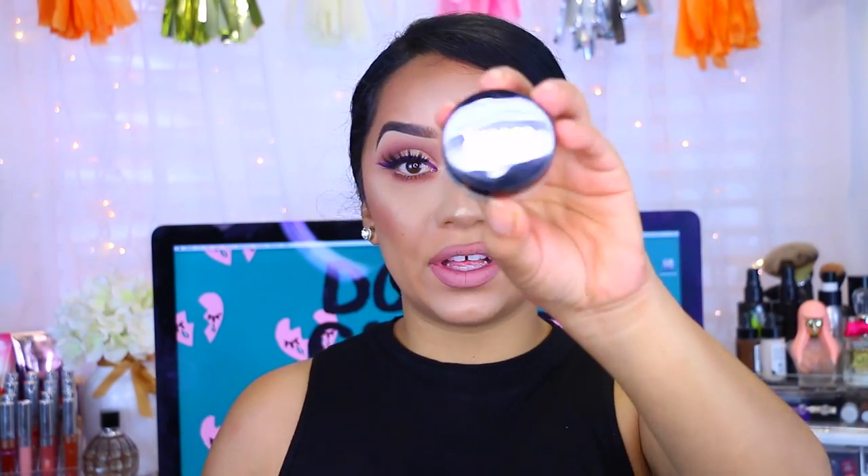That's actually not too bad. I mean I already had highlighter on so I don't know how much of a difference this made. I will try it out and maybe apply it on my body because it is a face and body shimmer, so I will let you guys know how I feel about this.